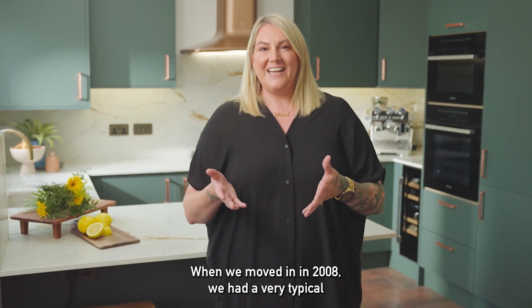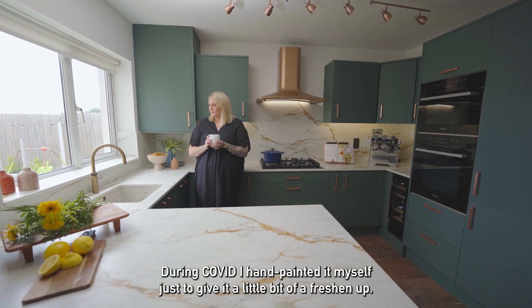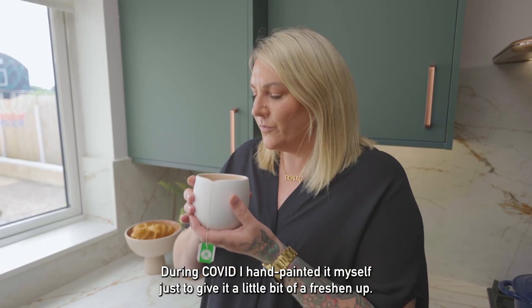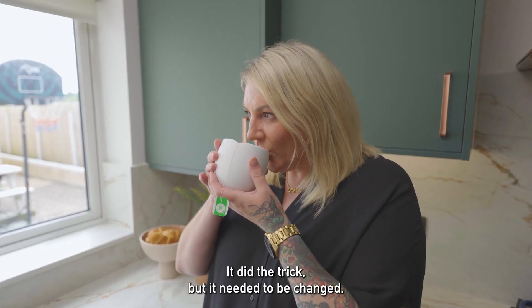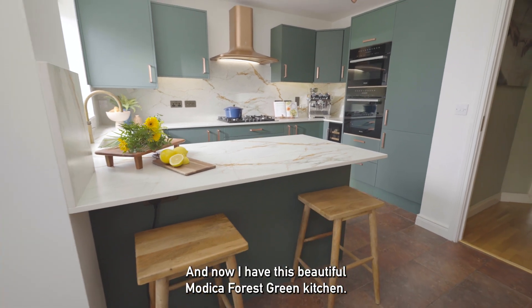When we moved in in 2008 we had a very typical cream kitchen with oak counters. During Covid I hand painted it myself just to give it a little bit of a freshen up. It did the trick but it needed to be changed and now I have this beautiful Modica forest green kitchen.